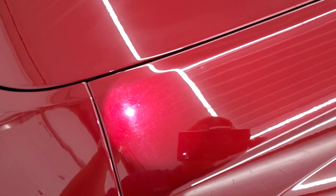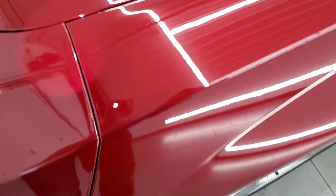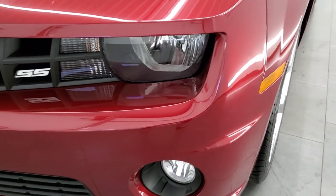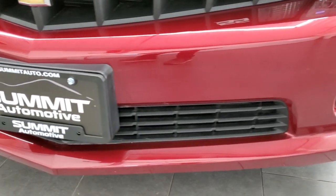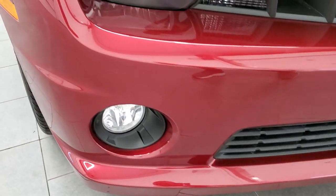It's got just a little bit of metal flake — really good looking color. It has the headlamps that are nice and clear. Front bumper is in excellent shape. I didn't see any dents, dings, cracks, or scuffs on there.